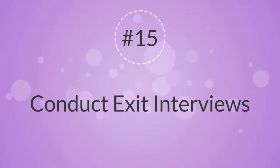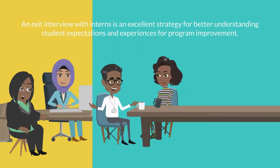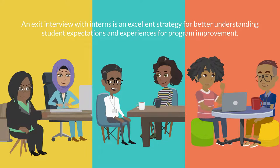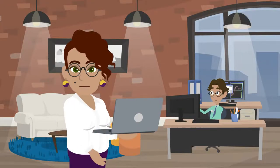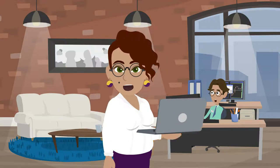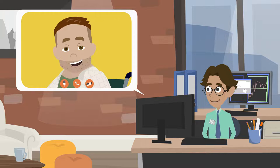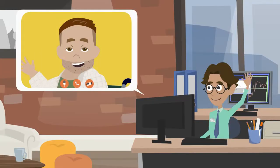15. Conduct Exit Interviews. An exit interview with interns is an excellent strategy for better understanding student expectations and experiences for program improvement. Additionally, it is a way to assess continued interest in your organization. These interviews can be conducted in person or virtually, and having the student complete an exit survey beforehand can help guide the conversation.